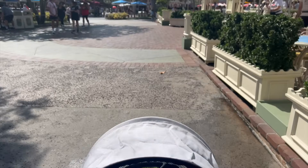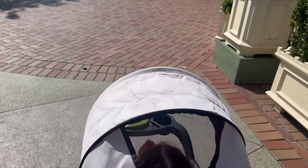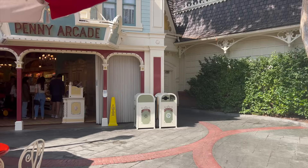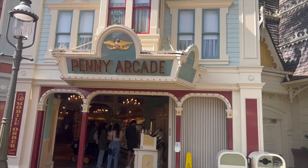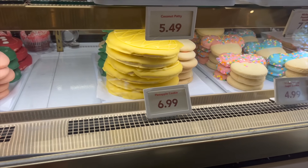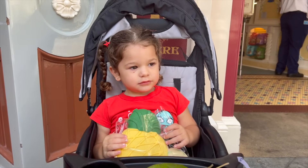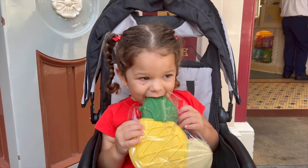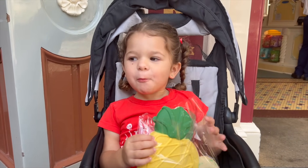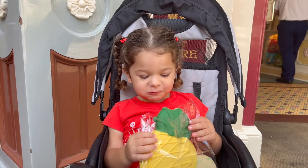Raylani and I are making our way back to Main Street to pick up a cookie from Candy Palace — we'll enter through the Penny Arcade. She ended up choosing the pineapple cookie. Go ahead and take your first bite. How is it? Is it everything you thought it would be? It tastes like pineapple!